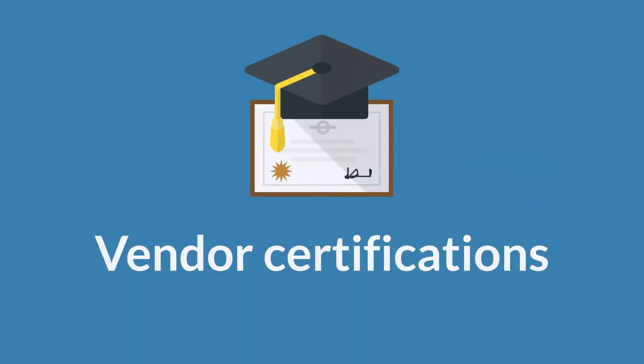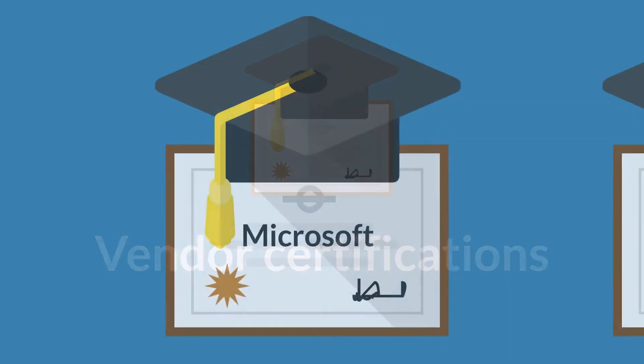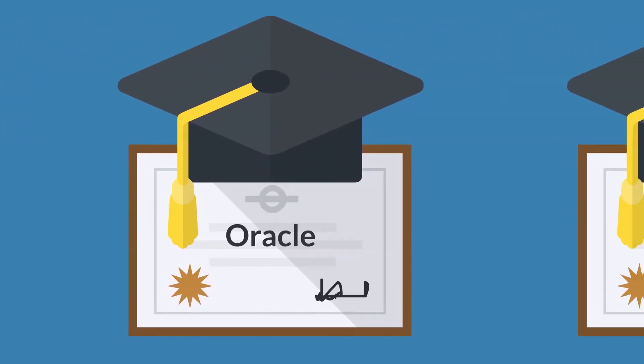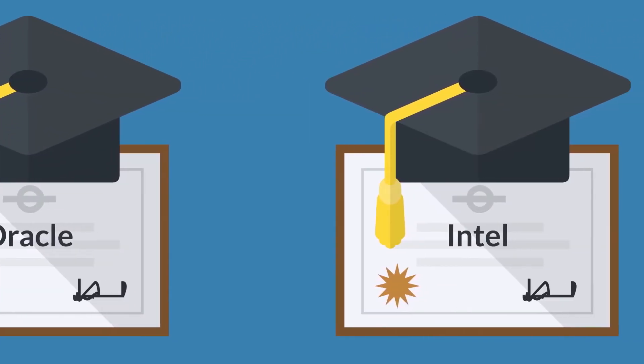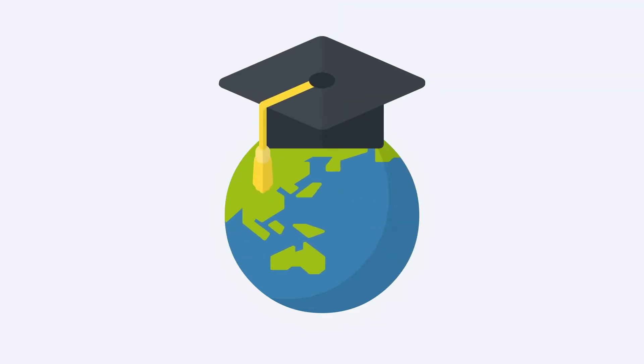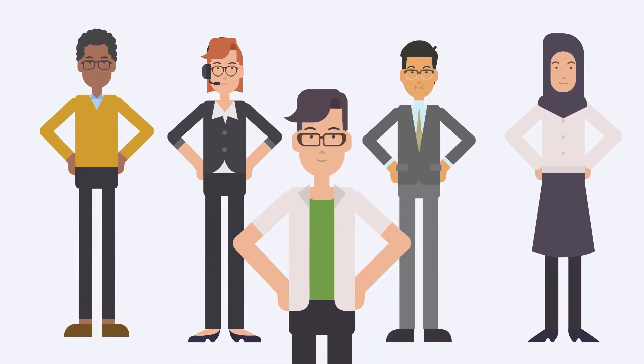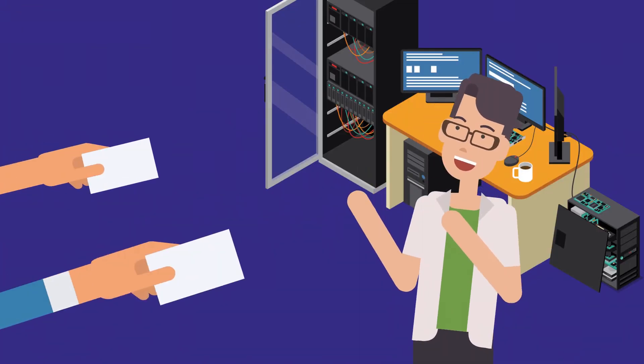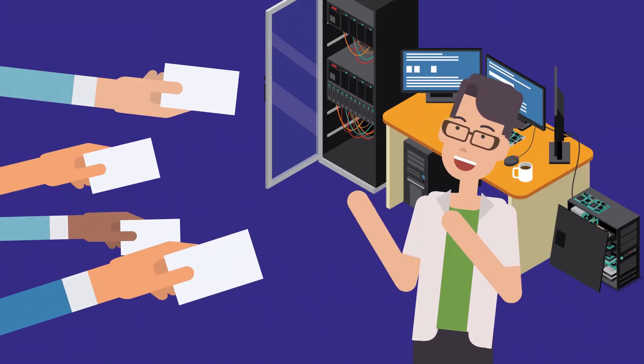Nowadays, vendor certifications have become a fundamental part of education, especially in the IT industry. Who is in a better position to tell you everything you need to know about their products and protocols than the vendors themselves? Companies such as Oracle, SAS, Microsoft, Cisco, Intel and IBM, and many more vendors, are offering internationally recognized courses that help you — the techies — fulfill the needs of the business where you work. You will gain practical experience, learn about industry directions, and update your industry currency to compete with the rest of the world.